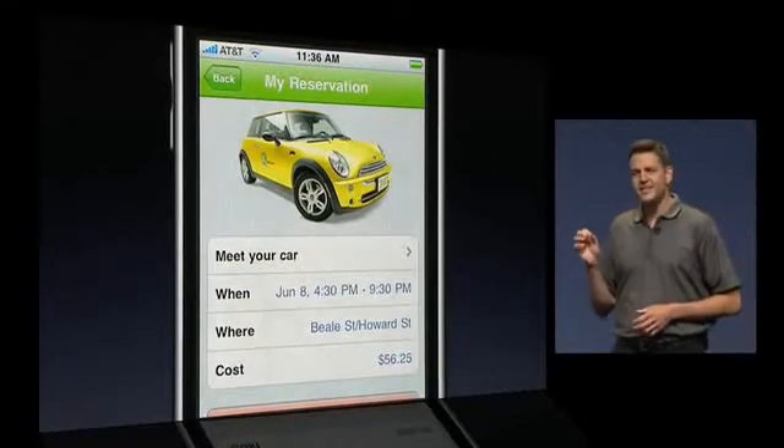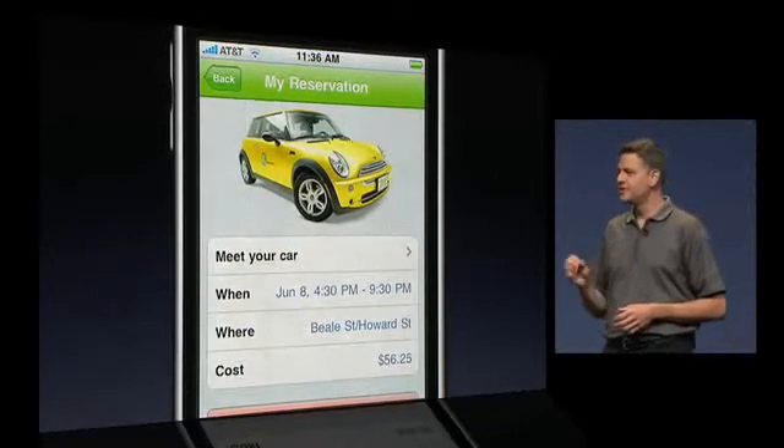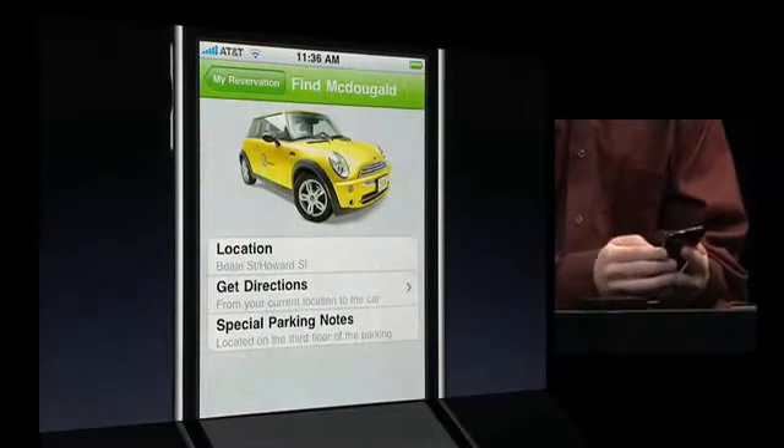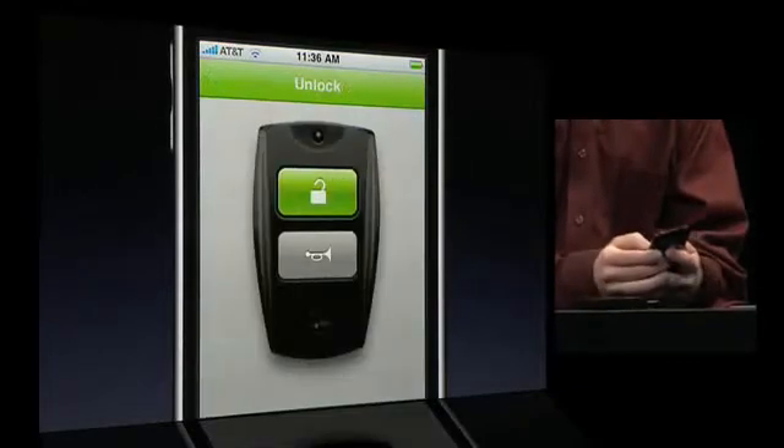Now, as he nears the car's location, Jonathan needs some help finding his car among the variety of Zipcars in the pod. He can now hear where his car is simply by tapping the horn icon on his iPhone.